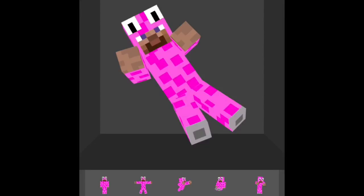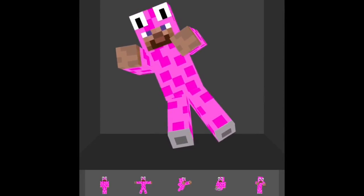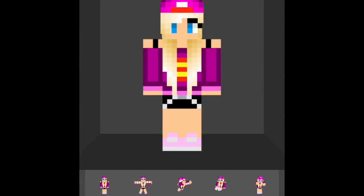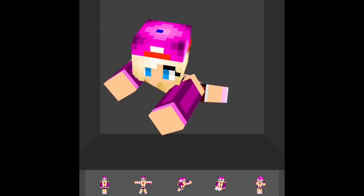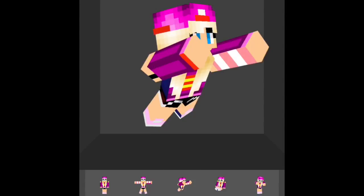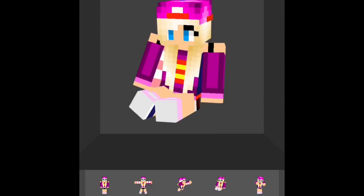The link will be in the description for his channel. This is a free app, completely free. Okay, so this is Supergirl, and I changed her Supergirl shirt from blue to pink, which I think looks really cool.